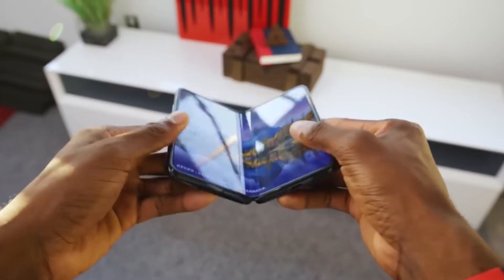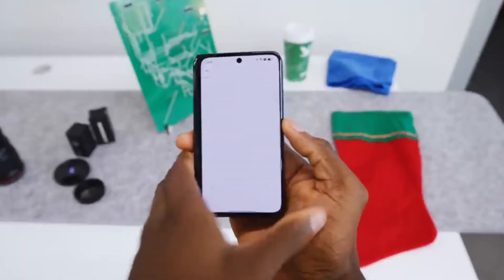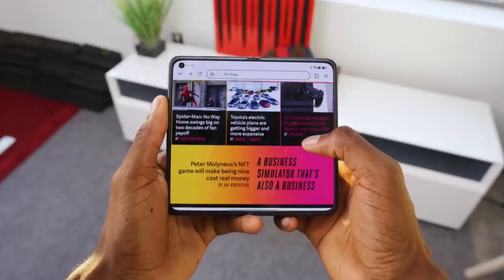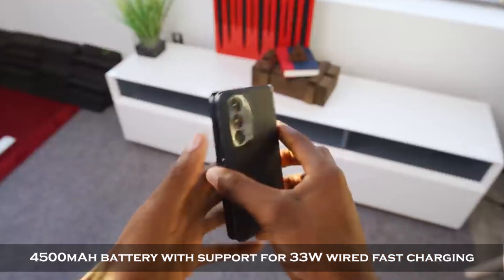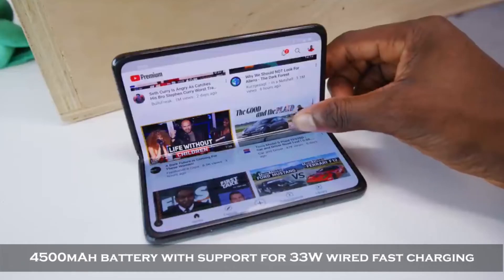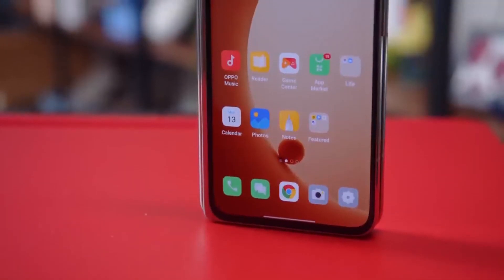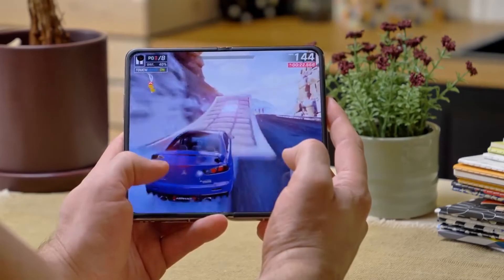Finally, looking at the battery — this has to be one of the most awaited parts. Adding a larger foldable display is definitely not a benefit for battery life. Even though they've equipped a 4500mAh battery with support for 33-watt wired fast charging, it performs not too badly in battery and charging tests. It's estimated to last for the entire day without playing games a lot.